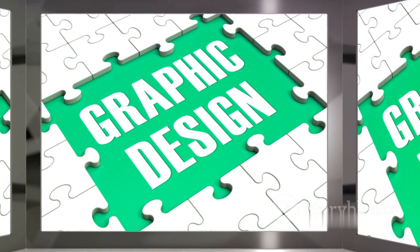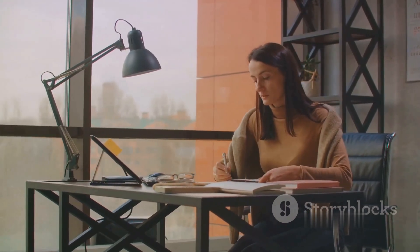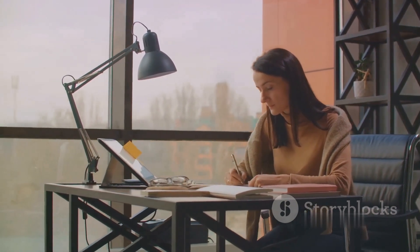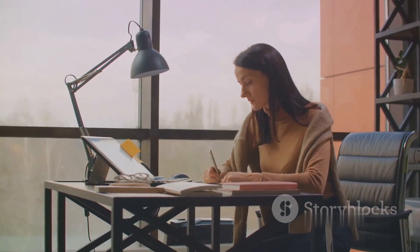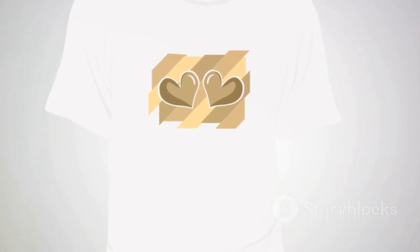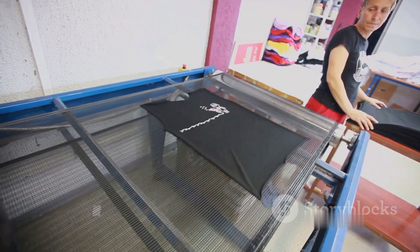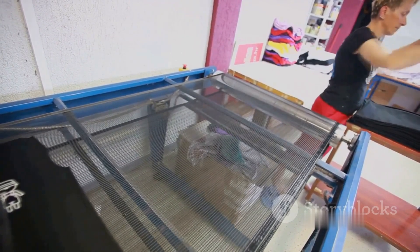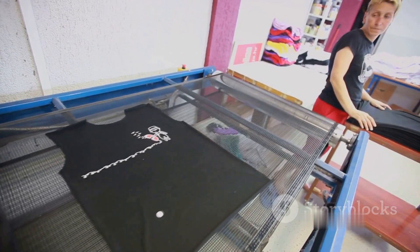Next, you'll need to create your designs. This is where your creative juices begin to flow. You might create these designs yourself, or hire a graphic designer. The designs can be anything — a catchy phrase, a beautiful pattern, or an elaborate graphic. The key is to make something that your target audience will love. Once your designs are ready, it's time to list your products. This means uploading your designs onto various products like t-shirts, mugs, or posters. Each product you list becomes an item in your store. The beauty of print-on-demand is that you don't have to keep inventory — the products only exist virtually until someone places an order.